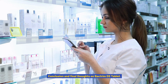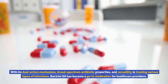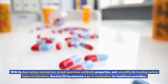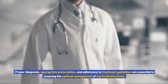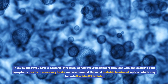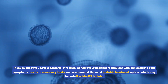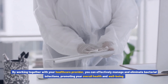Conclusion and final thoughts on Bactrim DS tablet. Bactrim DS tablets offer an effective and reliable solution for managing bacterial infections. With its dual-action mechanism, broad-spectrum antibiotic properties, and versatility in treating various types of infections, Bactrim DS has become a go-to medication for healthcare providers. However, it is important to remember that antibiotics should be used judiciously and only when necessary. Proper diagnosis, appropriate prescription, and adherence to treatment guidelines are essential in ensuring the optimal management of bacterial infections. If you suspect you have a bacterial infection, consult your healthcare provider who can evaluate your symptoms, perform necessary tests, and recommend the most suitable treatment option. By working together with your healthcare provider, you can effectively manage and eliminate bacterial infections, promoting your overall health and well-being.